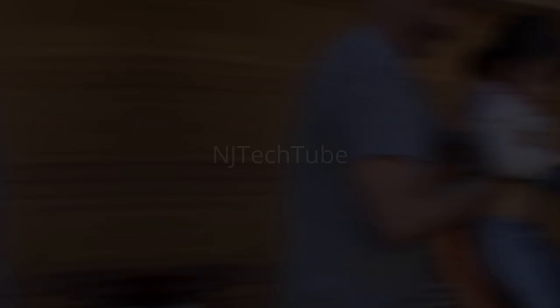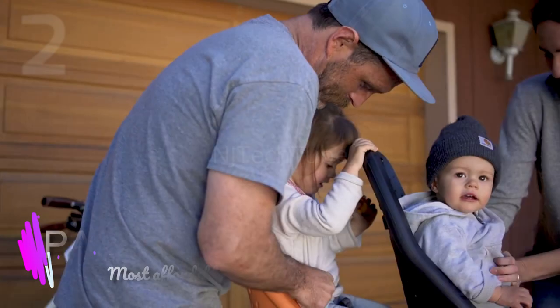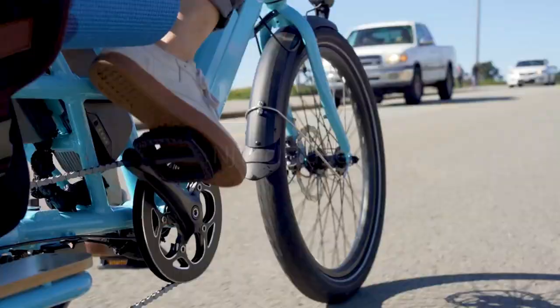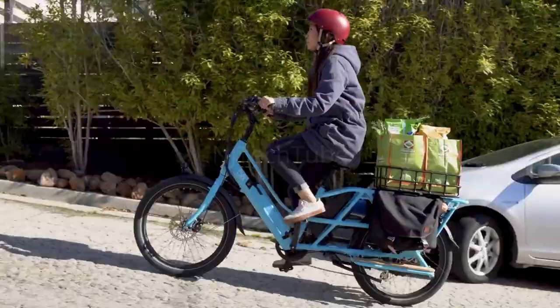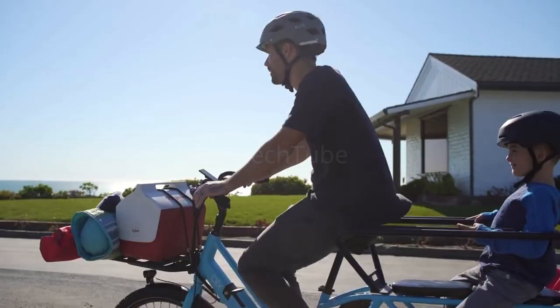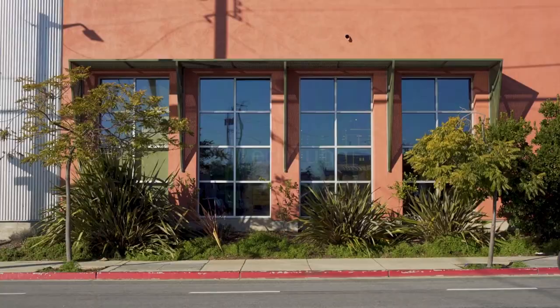Do you remember when every day felt like an adventure? The excitement of new experiences, discovering new places. There is a way back to that. Break out of the old routine. Feel alive. The warmth of the sun, the wind in your hair. Bring the fun back.